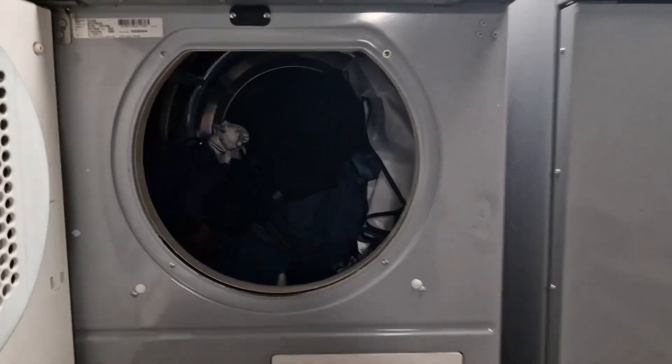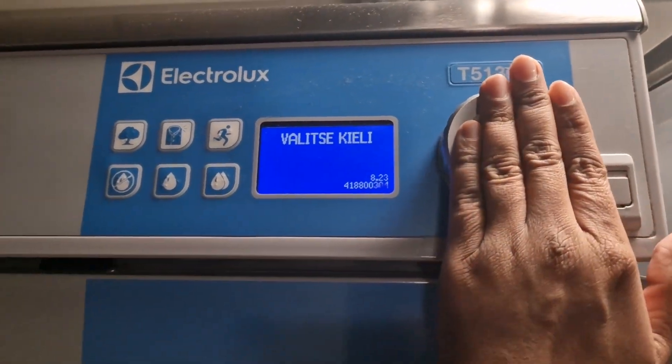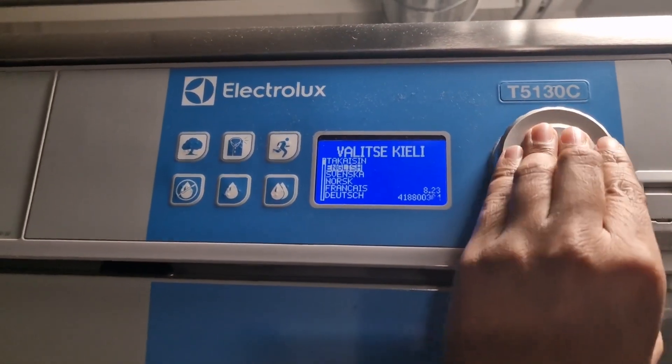Always remember to put a bag in front of the dryer or the washing machine, because when the next person comes, they will know where to put your clothes.